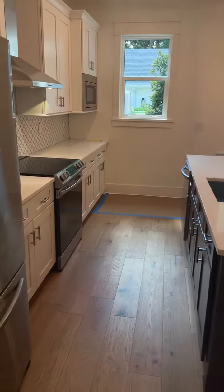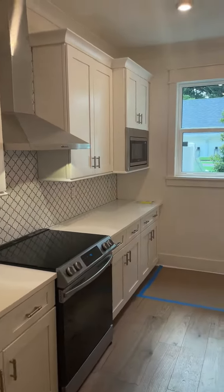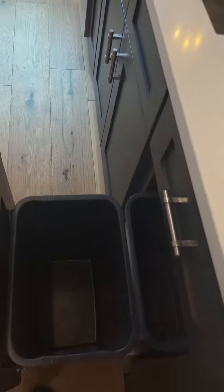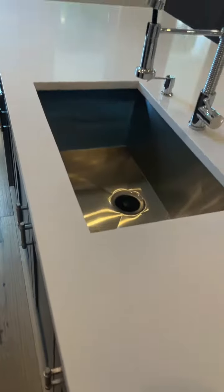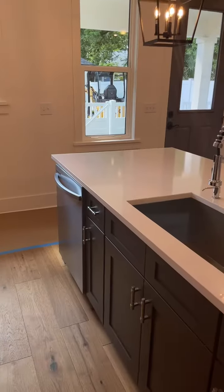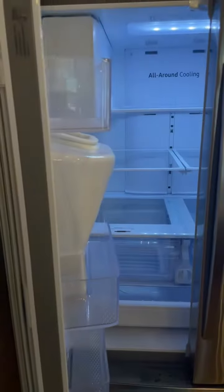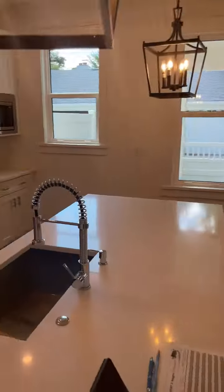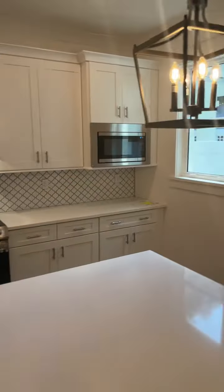Quartz countertops, stainless steel appliances. You can see that microwave. Let's never forget — trash and recycles. Let's see the dishwasher — Samsung. New fridge. Beautiful. Backsplash. 42-inch cabinets.